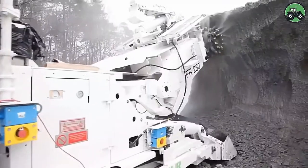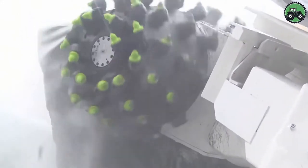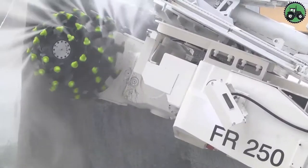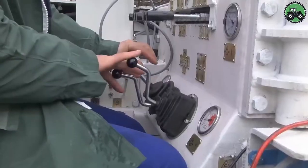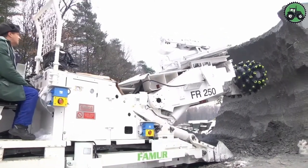Discover a new way to experience art with the Famer FR 250. This innovative technology combines art and technology to elevate gallery experiences. With advanced displays and interactive features, the FR 250 enhances your connection with the artist's vision. From digital exhibits to immersive installations, it transforms how you engage with art. As galleries evolve into dynamic platforms for expression, Famer FR 250 amplifies the impact of each masterpiece, shaping the future of art appreciation.